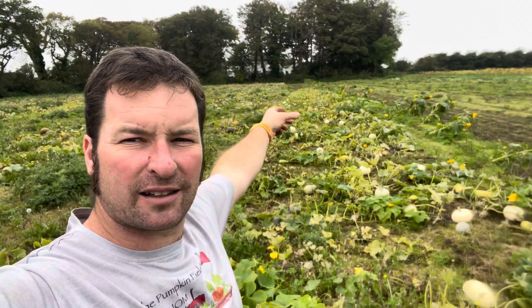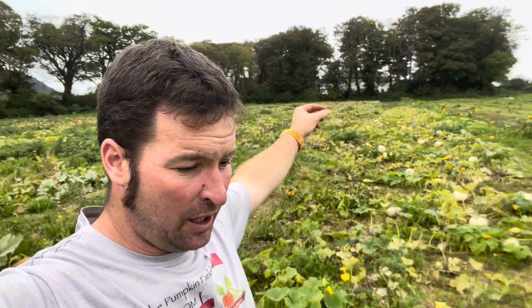As everything's dying back, you can start to see them more. Now these rows here, this very top end, have definitely got a white and green theme to them. Not very many orange ones, which is interesting because these were the seeds that I grew on, and seemingly I don't seem to have done any normal orange pumpkins.